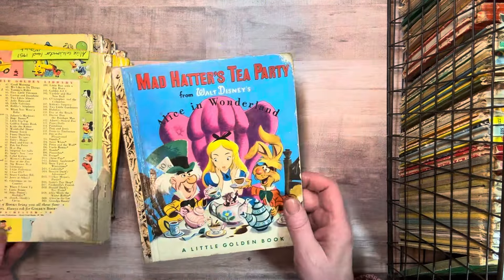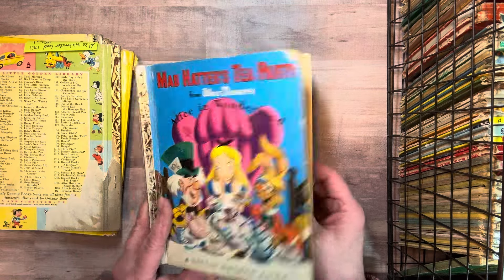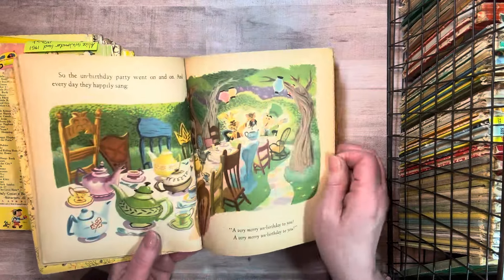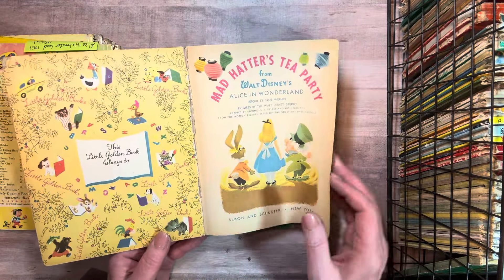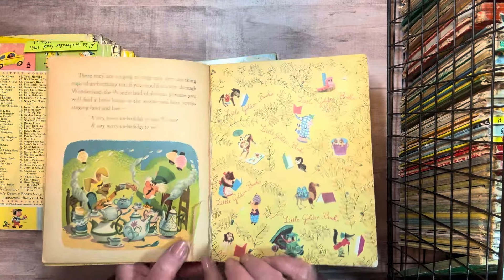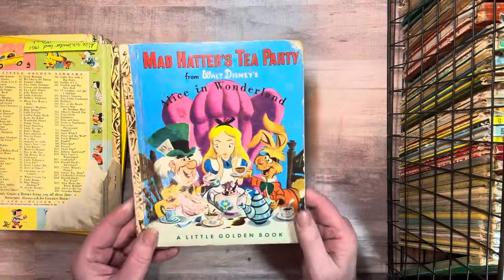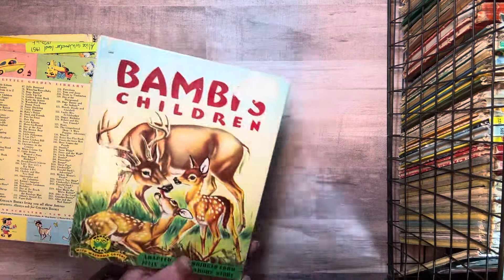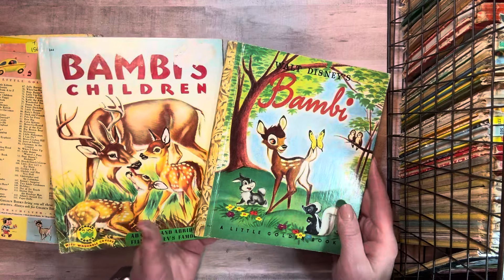And Alice — I have a couple Alice books. Oh, there's another one — Mad Hatter's Tea Party. I think this is the only time I found this one. It's not one I see. 1951, first edition, but it's torn. And Bambi's Children. So I would do Woodland Animals in these two books.